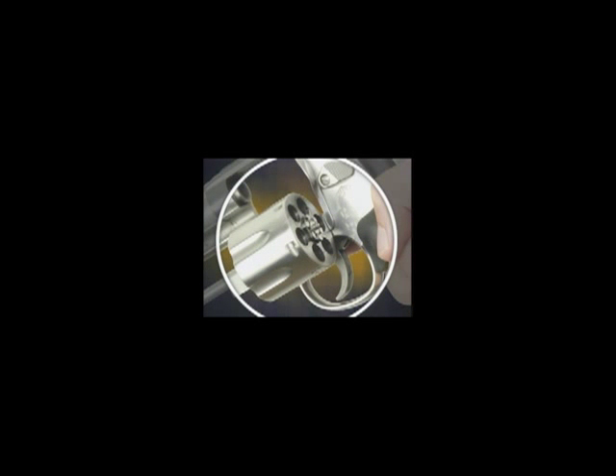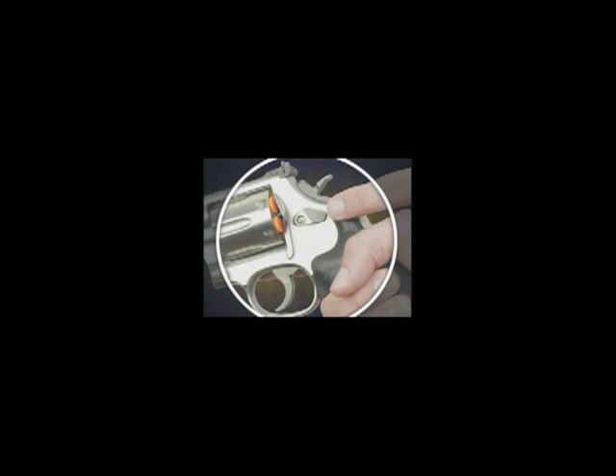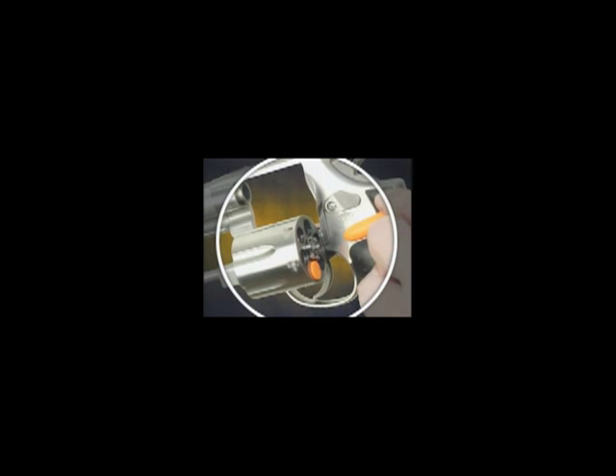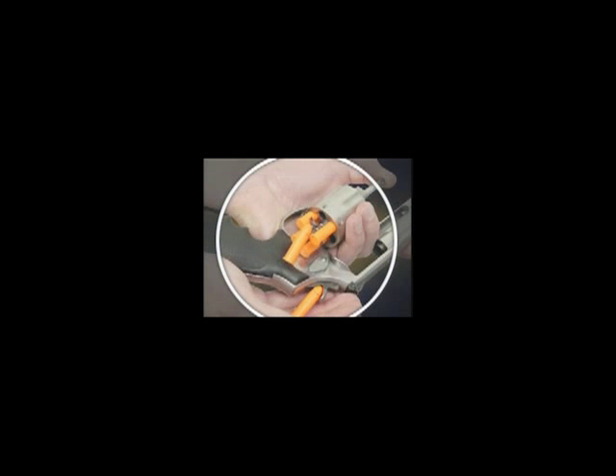The most common handguns sold are semi-automatic pistols and revolvers. You need to know the basic operation of these firearms. A revolver has a rotating cylinder, usually with five or six chambers. The chambers hold the ammunition. Releasing the cylinder latch allows the cylinder to swing out for loading, unloading, and inspection. The cylinder is unloaded by depressing the ejector rod. This is the trigger which fires the weapon, the trigger guard, and the grip or handle. A revolver is never unloaded or made safe by simply spinning the cylinder to an empty chamber.